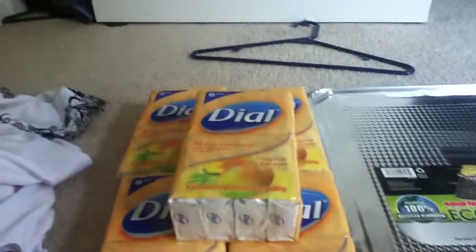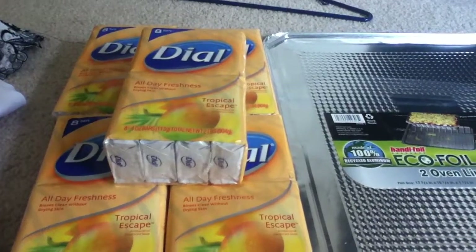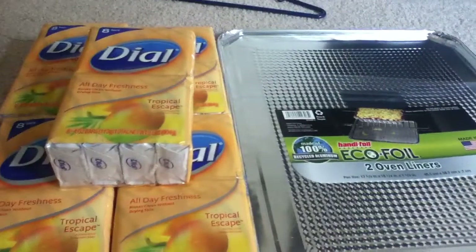Hi everyone, I'm sharing with you guys my Bylo trip that I did on 8-9-2013. Not a lot going on this week.